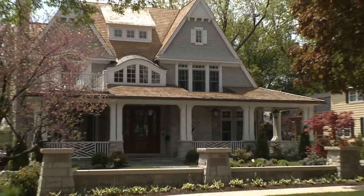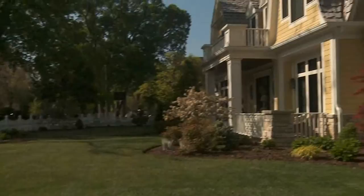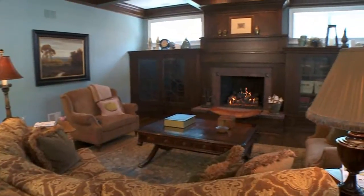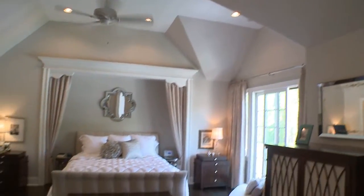Exquisite old-world craftsmanship combined with genuine new-world innovation. That's what makes the custom homes from Reardon Signature Homes so very special. If you're looking for a gorgeous and unique respite from your busy lifestyle, look for the Signature of Excellence from Reardon.